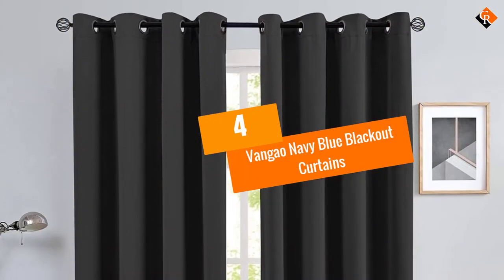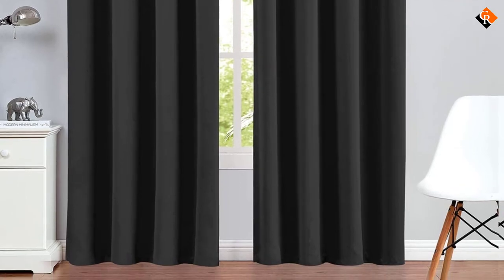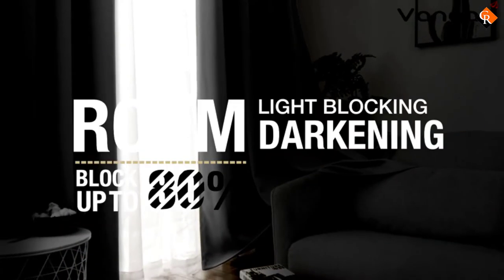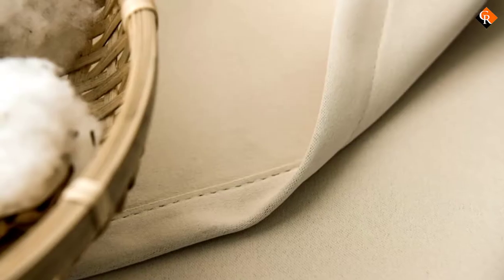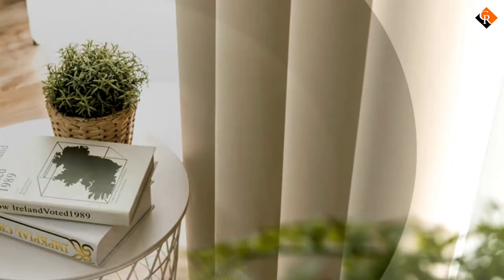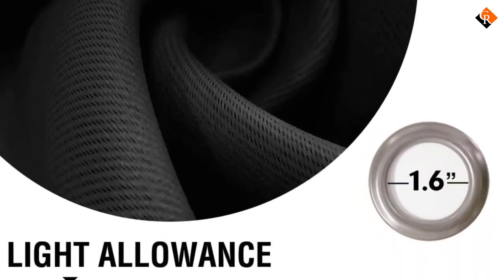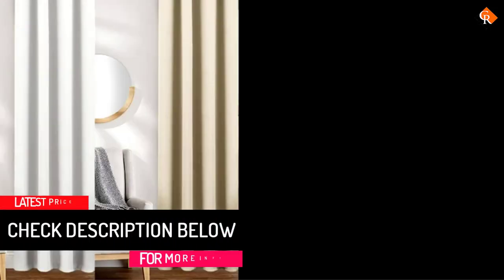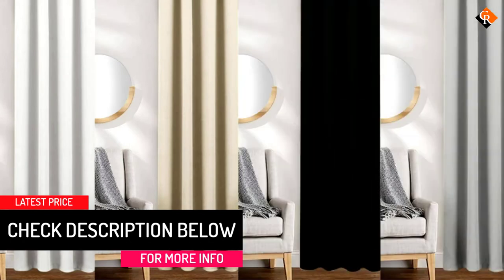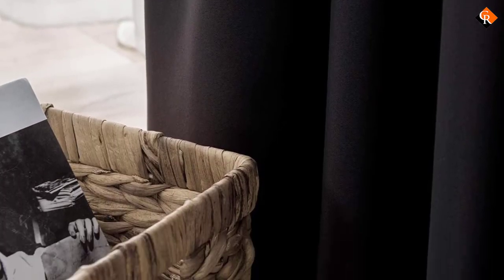Moving on at number 4, we have the Vanggou Navy Blue Blackout Curtains. These curtains have multiple functions that will turn your bedroom, living room, and other rooms into a peaceful and quiet place. The interwoven yarn fabric prevents light from passing through the curtains, thus giving you the dim lighting that will allow you to sleep longer. The curtains can also minimize outside noise, allowing you to block the external world from interfering with your nap. These curtains are easy to install since they have standard grommets that slide effortlessly. The material used at the front is identical to that on the back, thereby making the panels look the same from all angles. There are several color options that you can pick from, and this particular shade will provide you with a 70-90% blackout, but you can go for a darker color if you want total darkness.